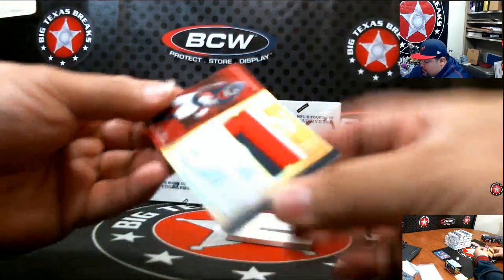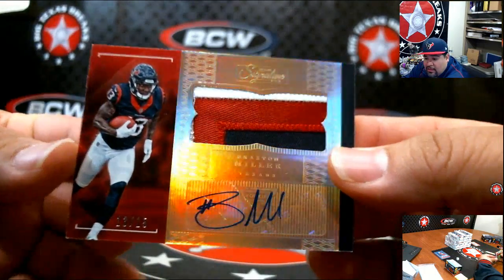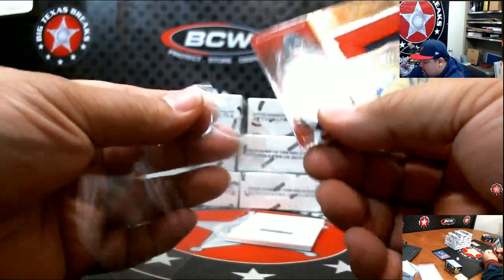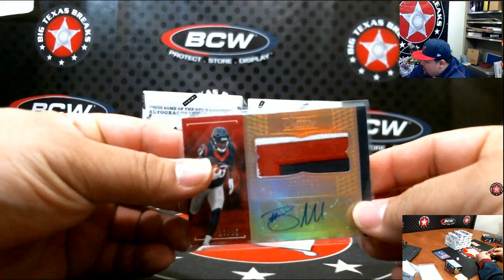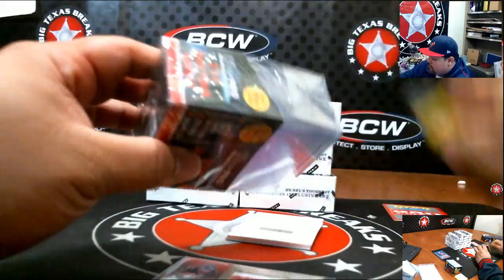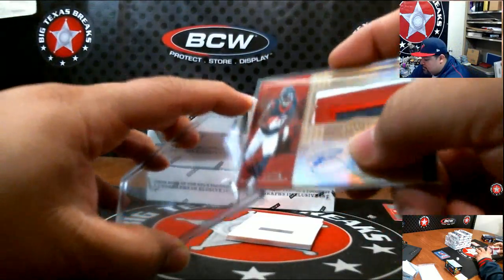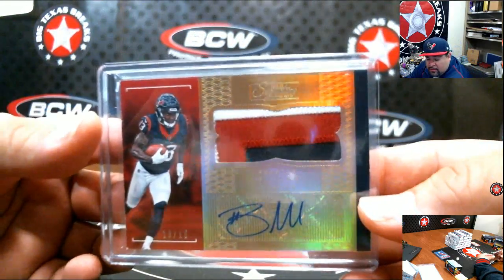Look at this one — 13 of 15, Braxton Miller for the Texans, going out to Irish. Nice patch on this one — that's a nice hit.